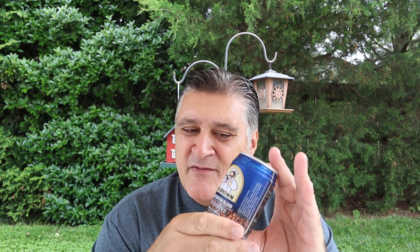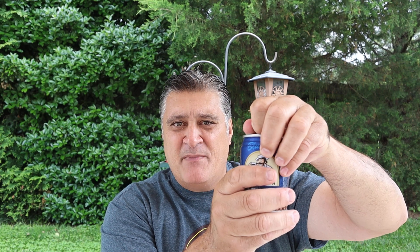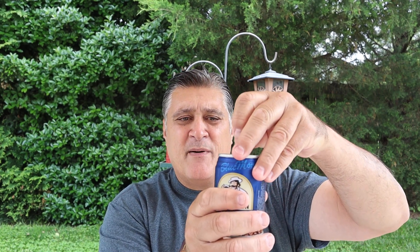I think they might have this at Walmart and stuff. I'm not sure — I got it at like a world market type place. Of course, you drink it right out of the can. You get it out of the vending machine just like a soda pop. But I'm going to pour it in here just so we can see what it looks like.